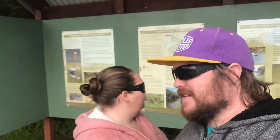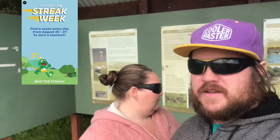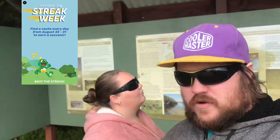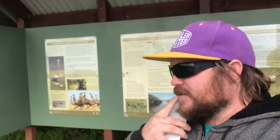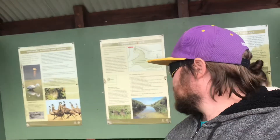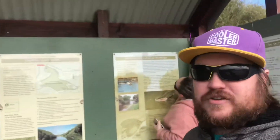Hey guys, welcome to day four of streak week. The idea is to find one cache every day for a week and you'll get a souvenir at the end of it if you started when streak week started. If not, start your own streak week and see if you can do seven caches in seven days — one cache a day.